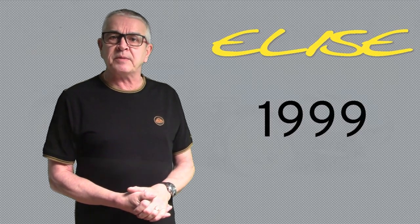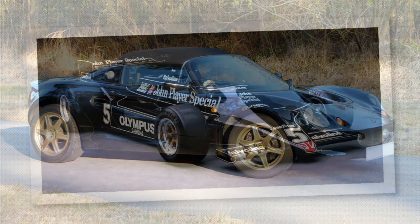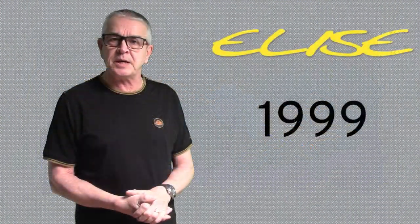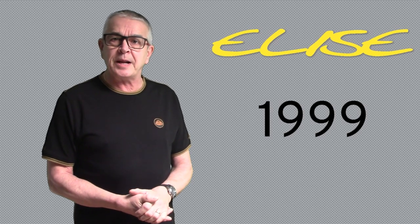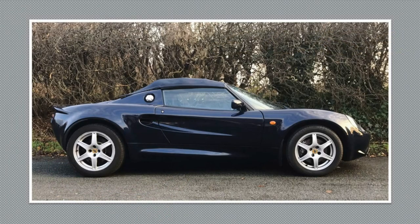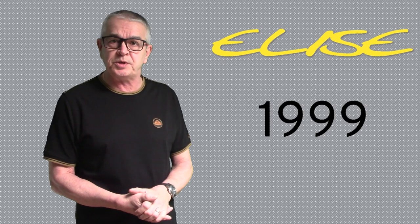The Elise Type 79 was produced, painted in JPS black and gold — the first in a long line of limited editions celebrating the Team Lotus Formula 1 cars, this being the Type 79 Formula 1 car. Next was the Elise Type 49, painted in gold leaf colours of red, white and gold, celebrating the Lotus Type 49 Formula 1 car. To finish the old millennium, Lotus introduced the Elise Millennium painted in Atlantis blue. 3,180 cars were built and 17 service bulletins were issued this year.